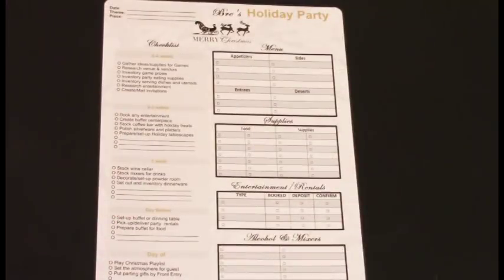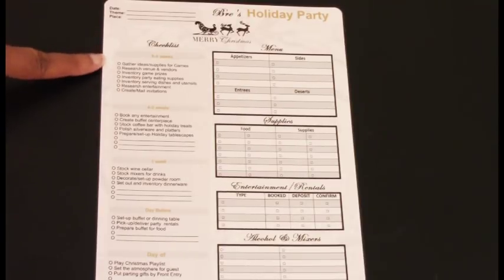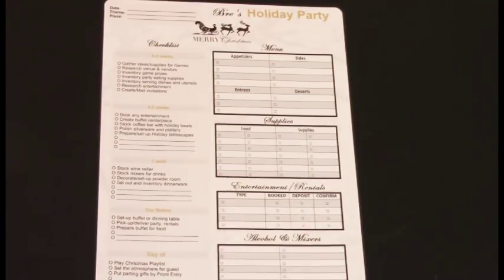This next template is one of my favorites — I even have it inside my party planner binder. It's everything I need on one sheet of paper and I can easily put it in my planner. It is divided into several sections. On the left side are checklists, and on the right side is menu, supplies, entertainment and rentals, and alcohol and mixes.